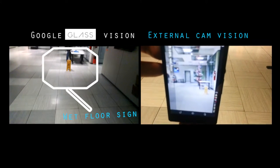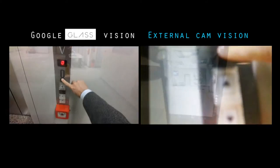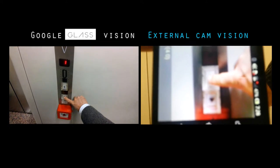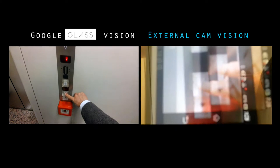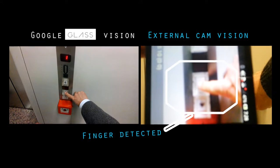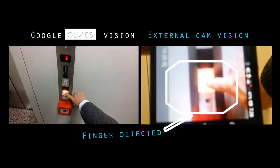Proceed with care, wet floor. When Marc reaches the lift, a template matching algorithm looks for the lift buttons and guides his finger to the correct location. Finger detected. Move four centimetres towards six o'clock. Press the button and wait for the lift.